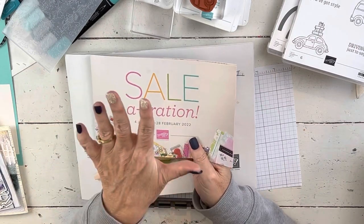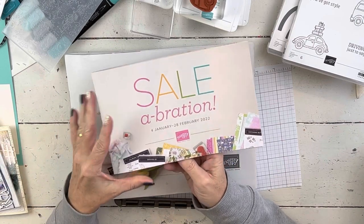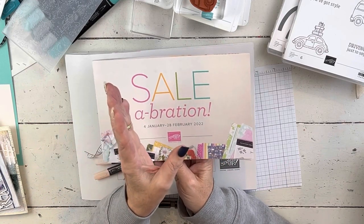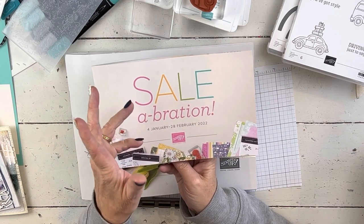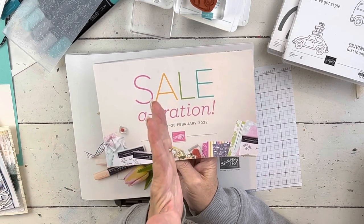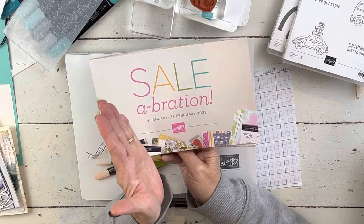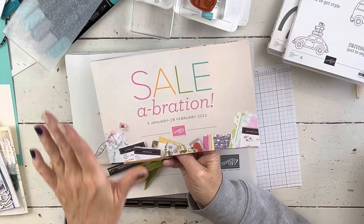So I'm gonna explain to you the three ways — if you got my email yesterday I walked you through the three different ways that you can earn things. Everything in here is free with a $50 or $100 purchase, and it does accumulate, so if your order is $300 then however you divide it up between $100 and $50 increments. But you can't spend $75 and then next week spend $25 and go back to get that — it has to be in one order.